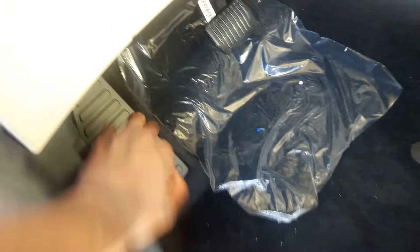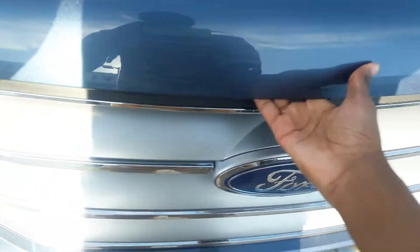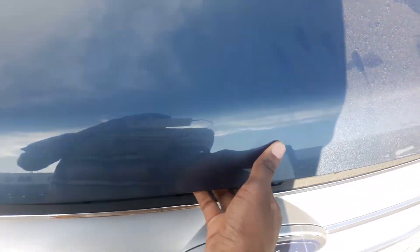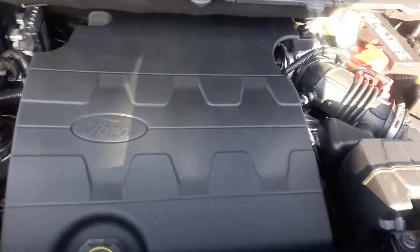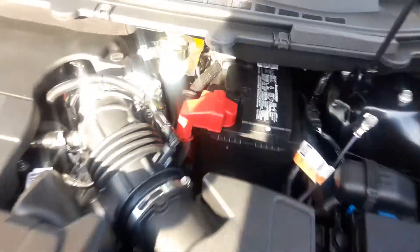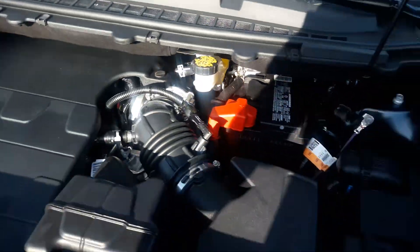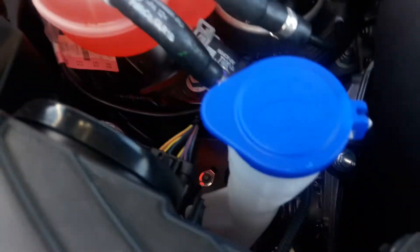Pop the hood. It's got the 2.7-liter engine. There's your battery. And there's your washer fluid.